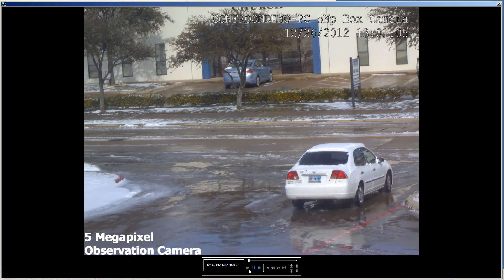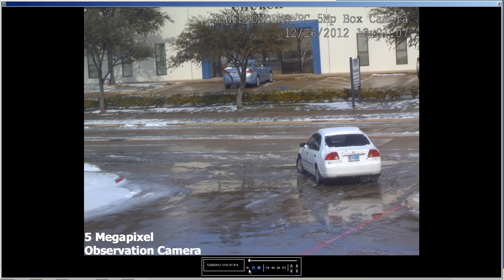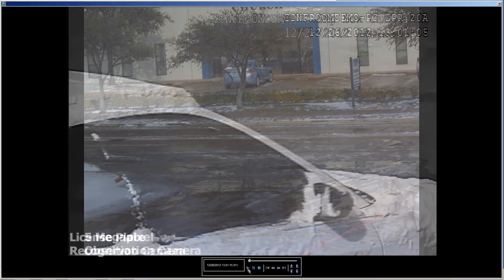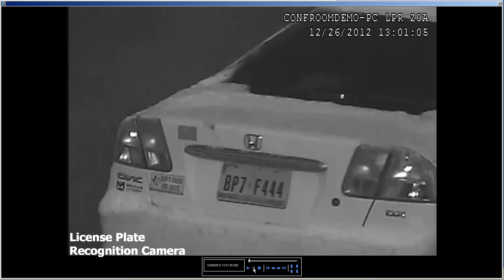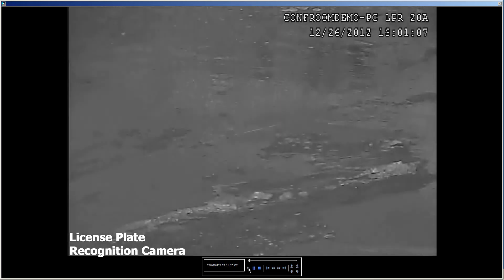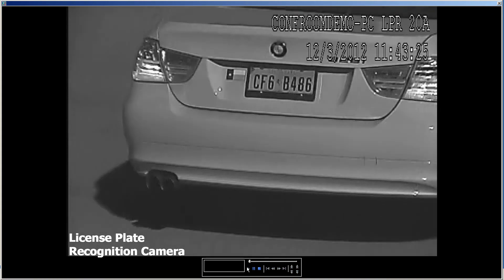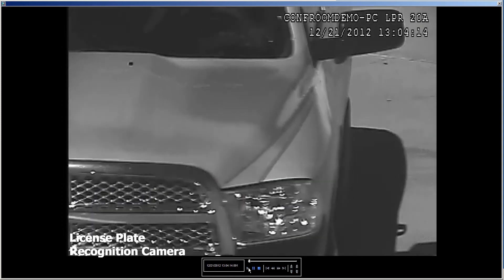An LPR camera solution is a valuable addition to any security system and can be used to track visitors and employees on your property, generate alarms for unauthorized vehicles, provide time-stamped video evidence, and activate other devices such as electric gates, alarms, and door locks. LPR cameras are specifically engineered with special IR cut filters that see through ambient lighting and poor weather and produce the highest quality image possible to capture license plates for later retrieval.